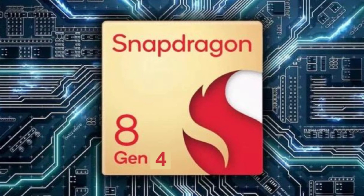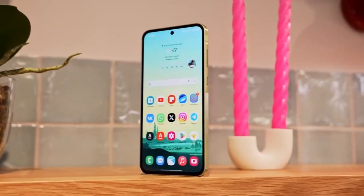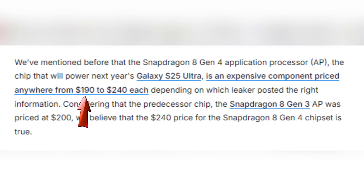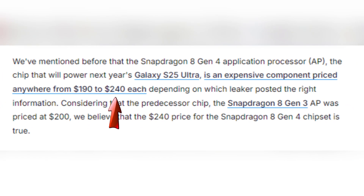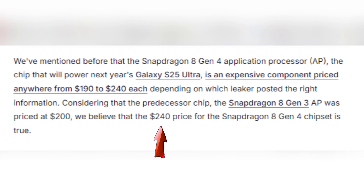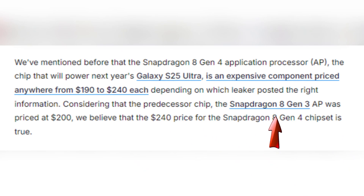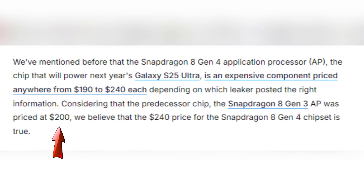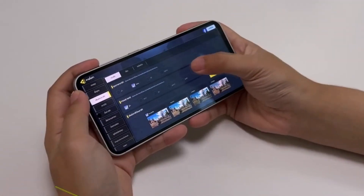The Snapdragon 8 Gen 4, the powerhouse set to be featured in Samsung's Galaxy S25 Ultra, is rumored to be priced between $190 to $240, with many insiders leaning towards that $240 price tag. To put that into perspective, the previous Snapdragon 8 Gen 3 was approximately $200, meaning the new chip represents a 20% price increase. That's a significant jump.